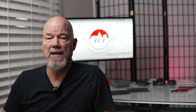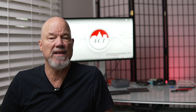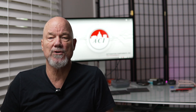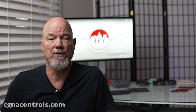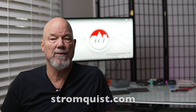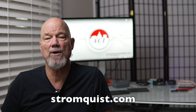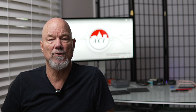Thanks, Kurt! If you're looking for ACI sensors, all my friends at CGNA — most distributors across the country stock them. I'll put a link to the CGNA controls distributors in the show notes. If you're having trouble finding one, maybe consider buying it from my favorite distributor, Stromquist and Company in Atlanta — that's stromquist.com. We'll see you next time, Control Pro!